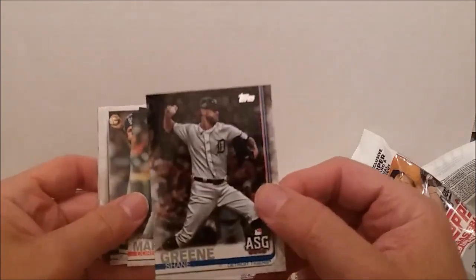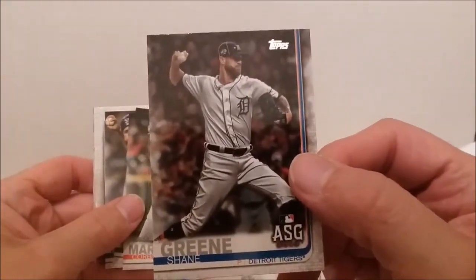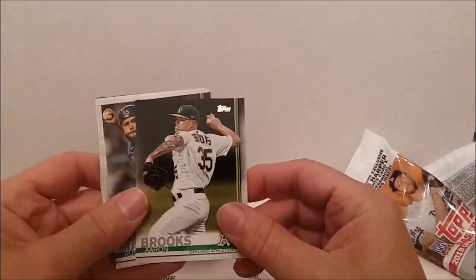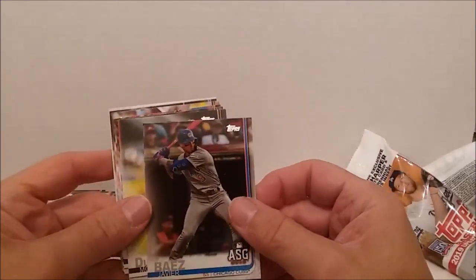Nolan Arenado. Shane Green — oh wait a minute, he's an all-star game card but he got traded. They should have put him in his new uniform. Corbin Martin, Aaron Brooks, Russell Martin — so we have the Martin twins. Javier Baez.